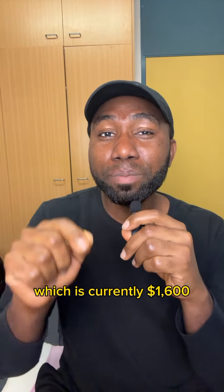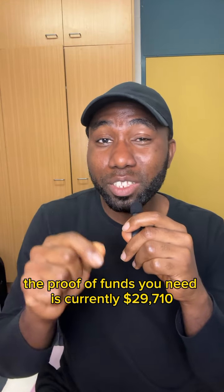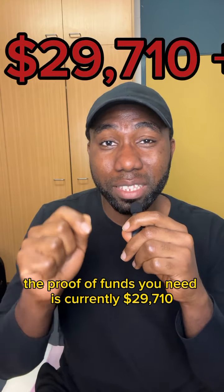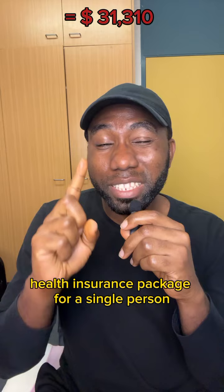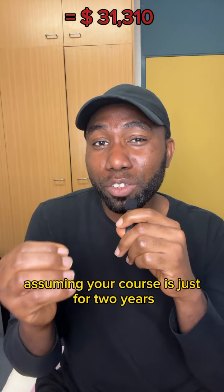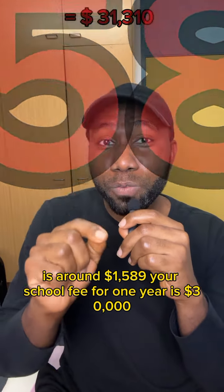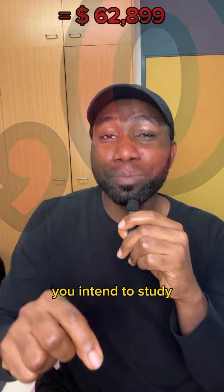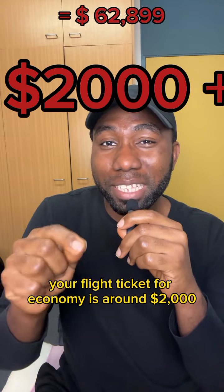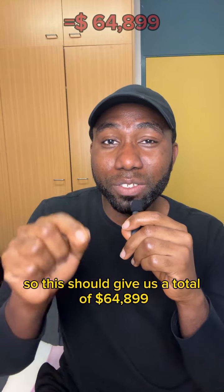Starting with the student visa application fee, which is currently one thousand six hundred dollars. The proof of funds you need is currently twenty-nine thousand seven hundred and ten dollars, though you only need to show this. Health insurance for a single person, assuming your course is just two years, is around one thousand five hundred and eighty-nine dollars. Your school fee for one year is thirty thousand dollars, dependent on the course you study. Your flight ticket for economy is around two thousand dollars, giving us a total of sixty-four thousand eight hundred and ninety-nine dollars.